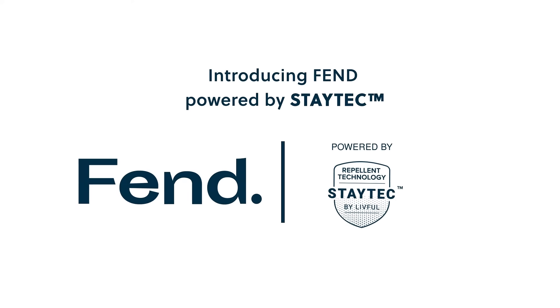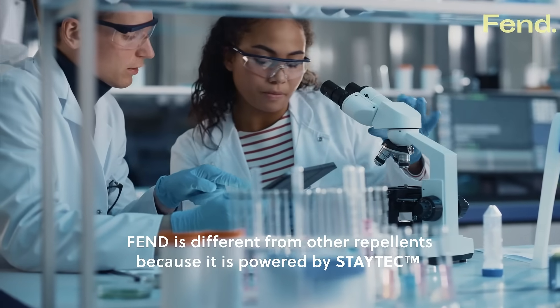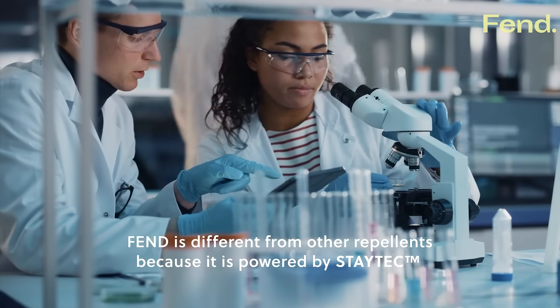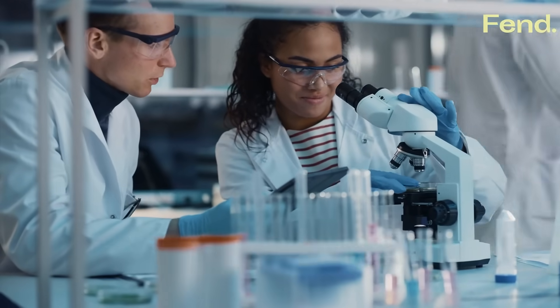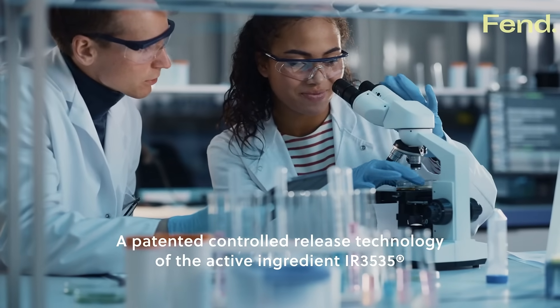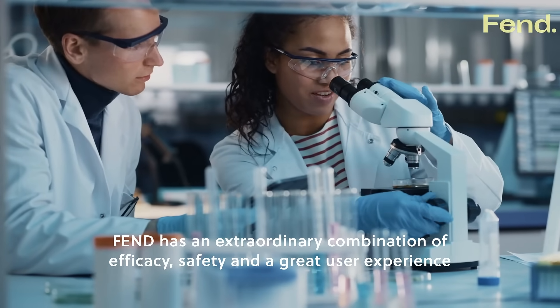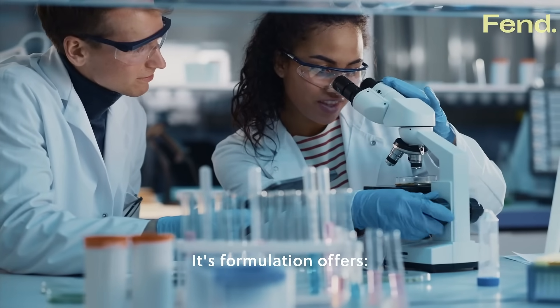Introducing Fend powered by Staytech. Fend is different from other repellents because it is powered by Staytech, a patented controlled release technology of the active ingredient IR3535. Fend has an extraordinary combination of efficacy, safety and a great user experience.